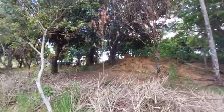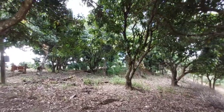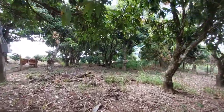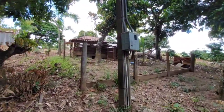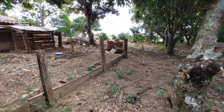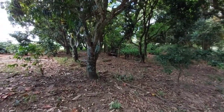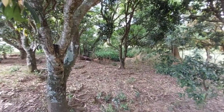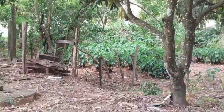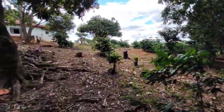Você vê que pomar lindo! Aqui já estamos dentro do pomar, onde tem as mangueiras. Para você ver, uma sombra muito boa. Energia elétrica 110 por 220, chiqueirinho. É uma propriedade fácil de cuidar, perto da cidade, então é fácil de arrumar pessoal para trabalhar. Ali embaixo pode ver que tem inhame — tem uma lavourinha de inhame, que ali é bem úmido.